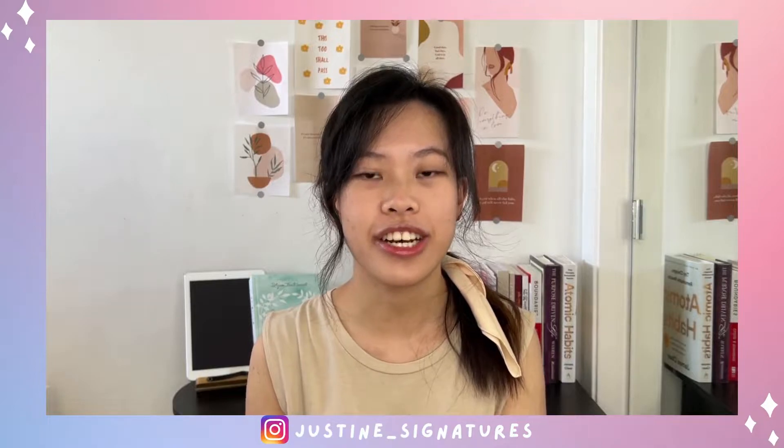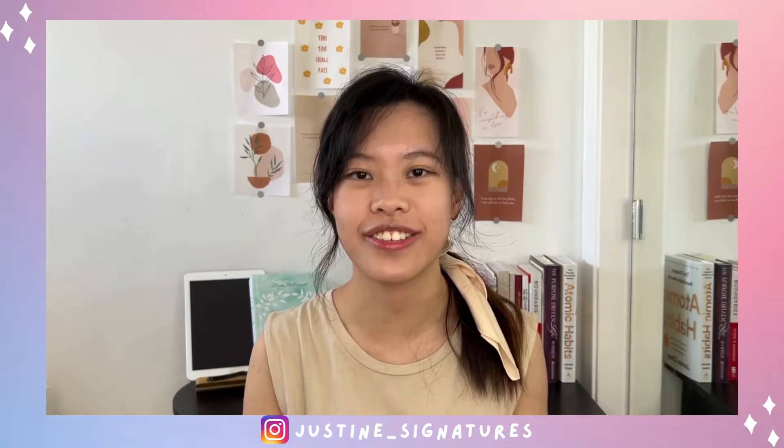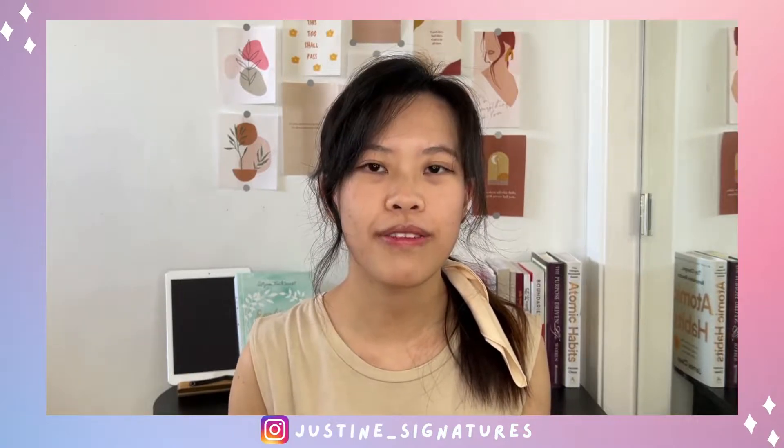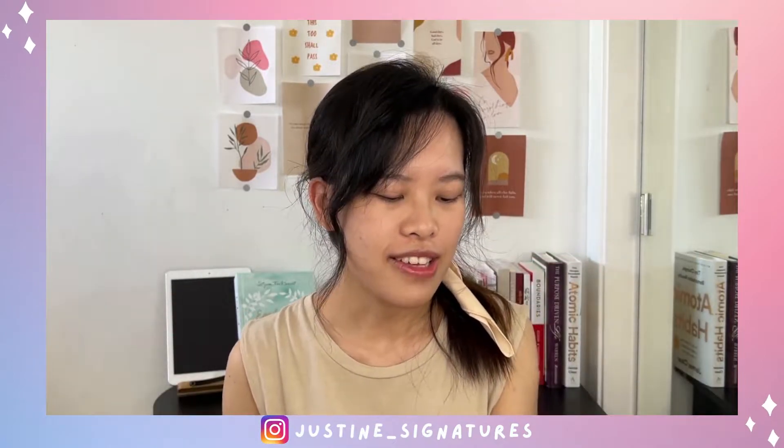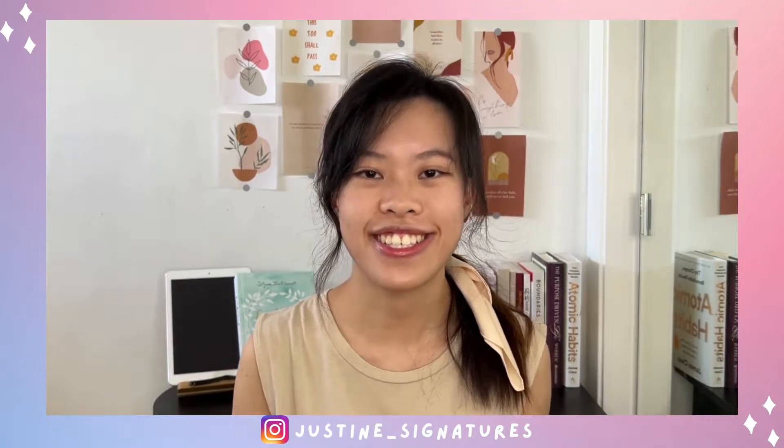Hi everyone, today I'm back with another gel nail strips tutorial and sharing with you my thoughts and journey on using gel nail strips. Thank you so much to Igloo Spa for sending me these two styles to try. I was really excited to try them out because I love gel nail strips and I love their philosophy about self-care — how it is not a luxury but a necessity.